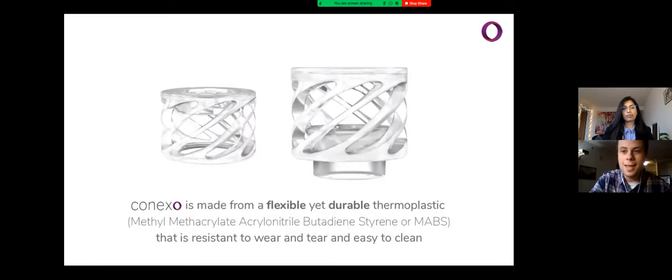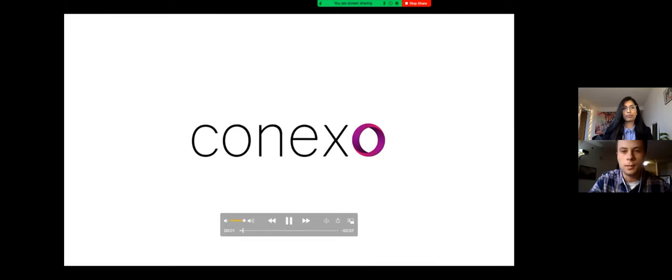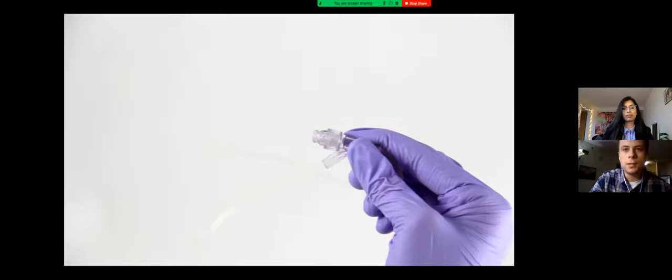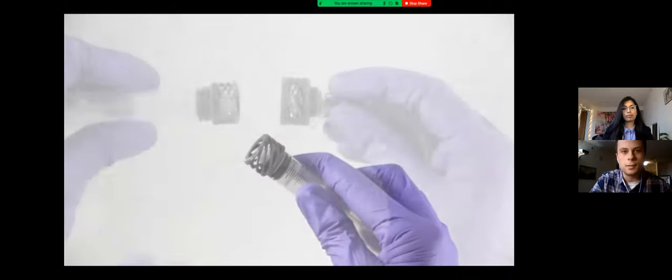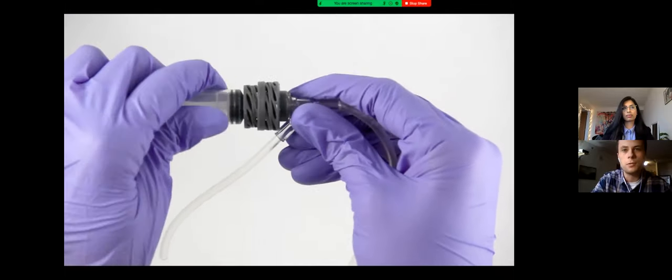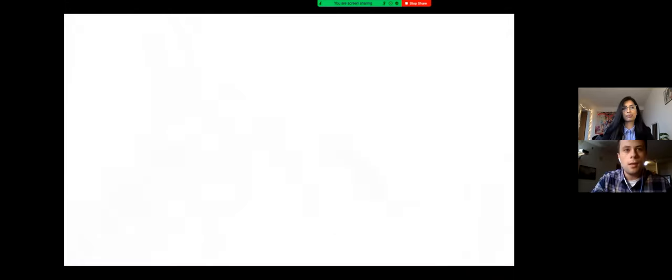Conexo adapters are made from transparent ABS, a flexible thermoplastic that maintains integrity even when exposed to standard cleaning solutions currently used in hospitals, including isopropyl alcohol and chlorhexidine. We made a short video showing just how simple it is to use Conexo using a 3D-printed prototype shown in gray. The receiving end adapter fits standard components simply by sliding on and can be cleaned easily before every injection. The inserting end adapter also slides on for easy installation. Together, Conexo adapters guide alignment but do not interfere with the twist-on, twist-off motions already familiar to users.